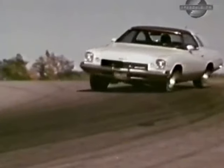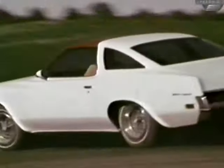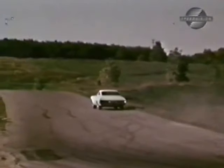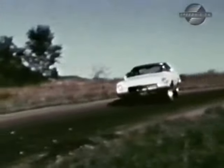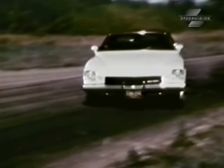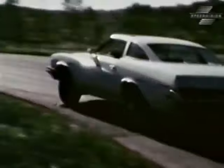Remember, our test car is a Grand Sport with a heavy duty suspension and greater power package. Other models in the Century Line will not handle this well. In this stop action, the car was in a four-wheel drift, stayed flat and controllable through a very difficult reverse camber turn at over 75 miles per hour.